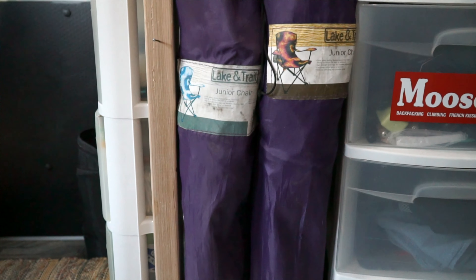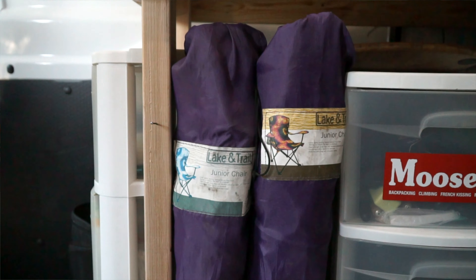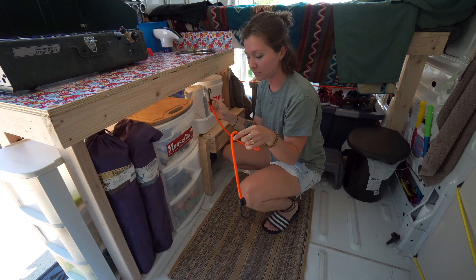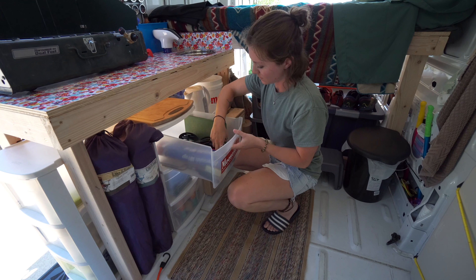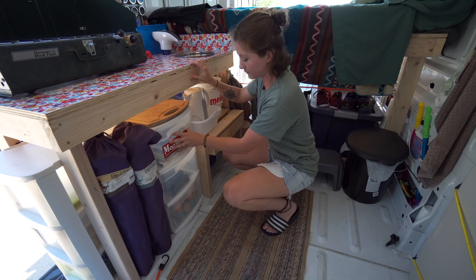We've got our two little travel chairs — the best $7 we've ever spent. Bungee cords keep absolutely everything from falling. We've got all of our knives, foil, utensils, kitchen towels.